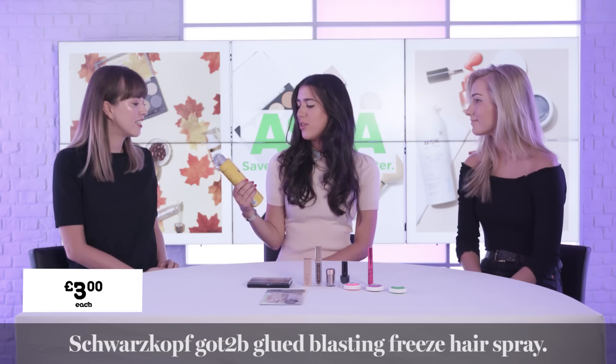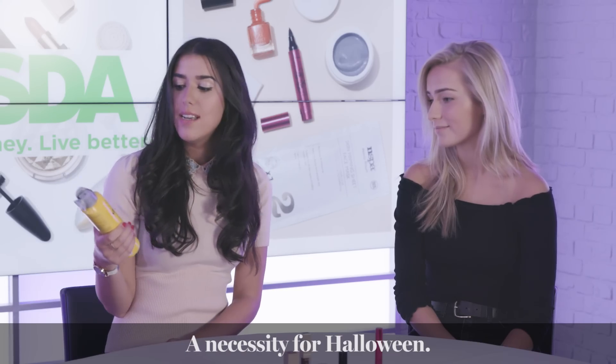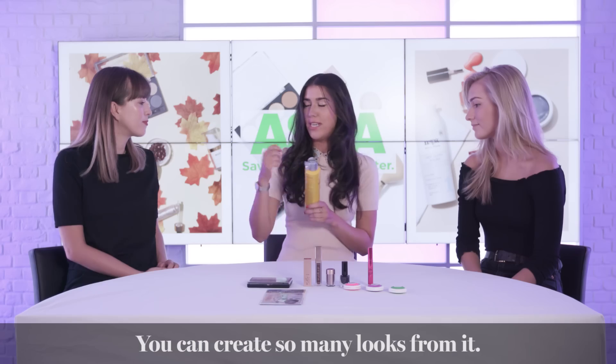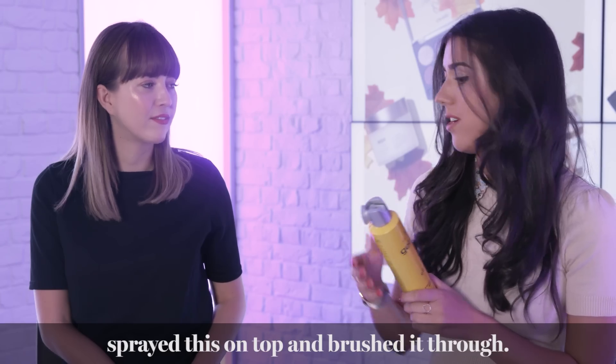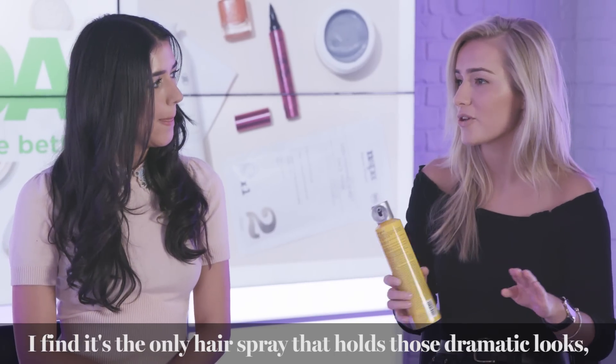I've been trying the Schwarzkopf Got To Be Glued Blasting Freeze Hairspray, which is an absolute necessity for Halloween. You can create so many different looks from it — I'll straighten my hair, spray this on top, then brush it through and it holds that straight sheen all day. It's the only hairspray that really holds with those dramatic looks you want for Halloween.